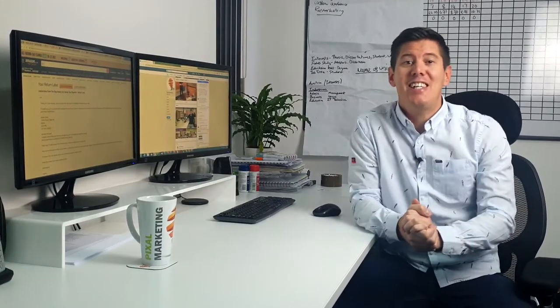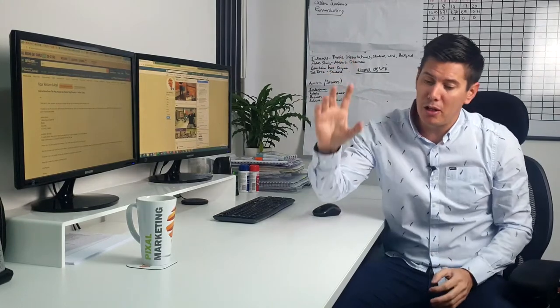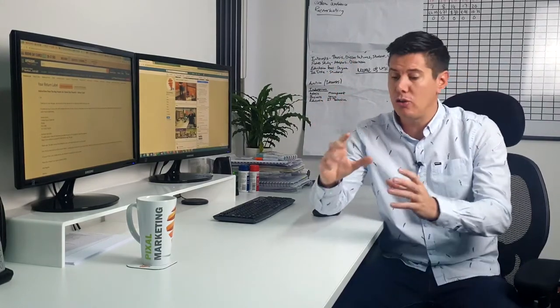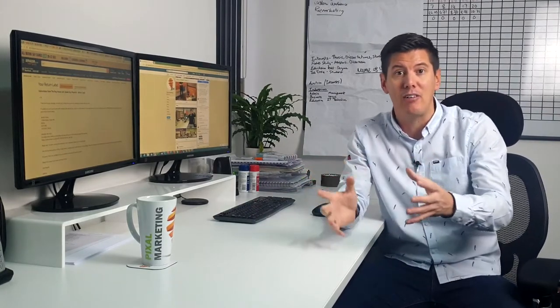Hi guys, Steve here from PPC TV. A very quick one for me today about remarketing. If you're not familiar with remarketing, this is where you can follow your previous website visitors around with these really nice professionally created branded banner ads.